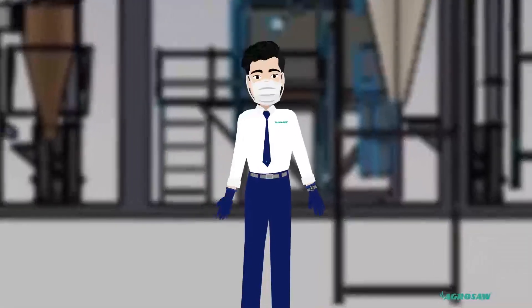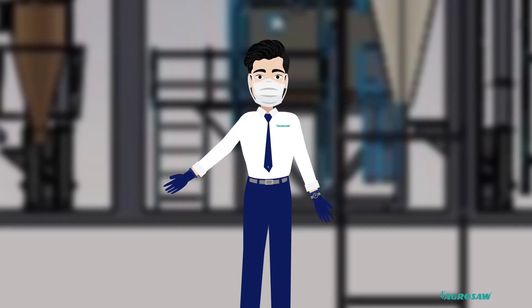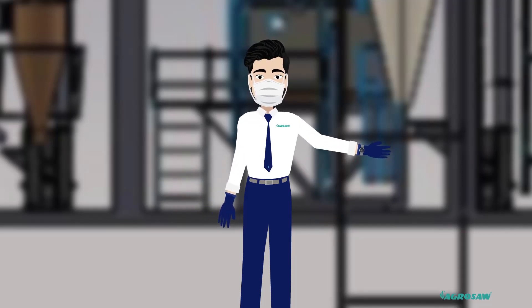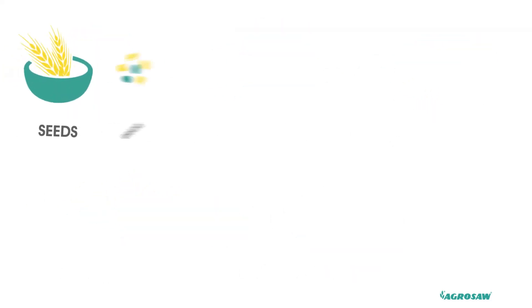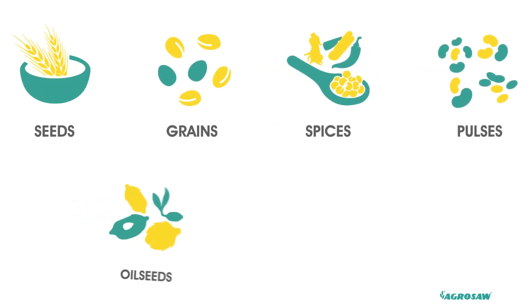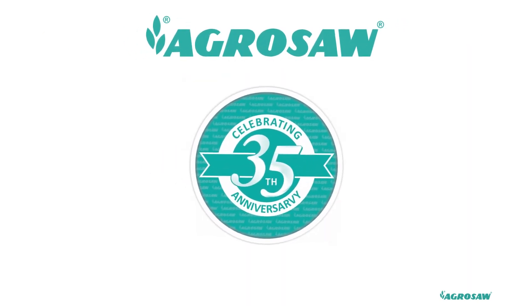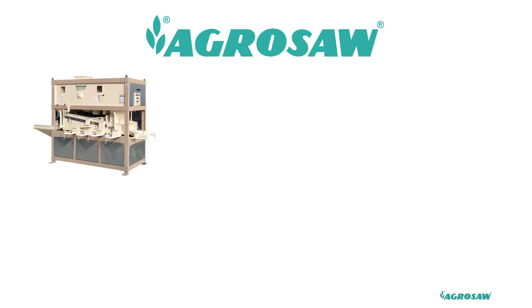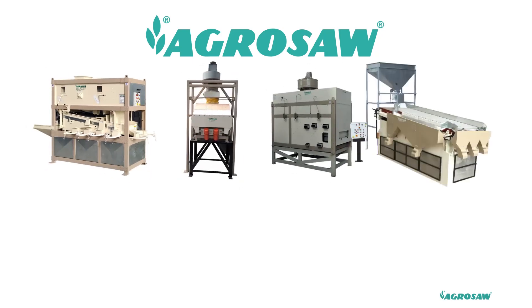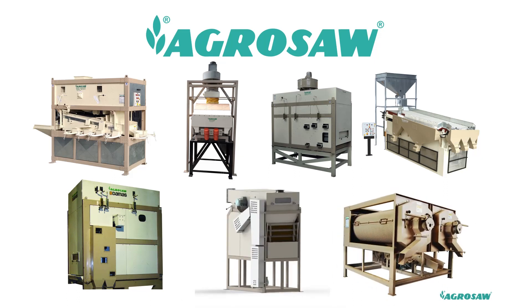Hi, my name is Mr. Agrosaw. Welcome to Also Agro Industries Private Limited. We are one of the leading manufacturers of world-class post-harvest solutions. These solutions include machines for cleaning, grading, sorting, handling and storage for seeds, grains, spices, pulses, oil seeds, fruits and vegetables. Agrosaw has a specialization of over 35 years in designing, manufacturing, supplying, installing and commissioning of the complete range of machines and plants on a turnkey basis. Along with the wide range of standard products, we also provide customized solutions.